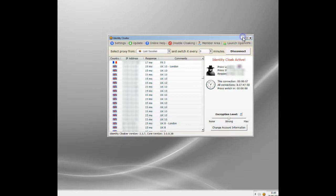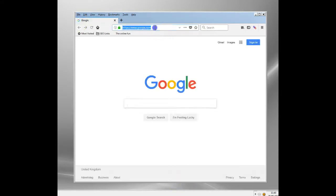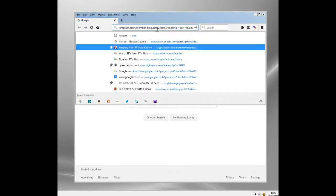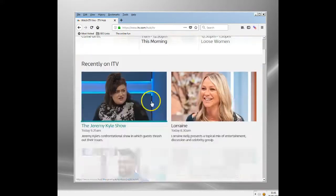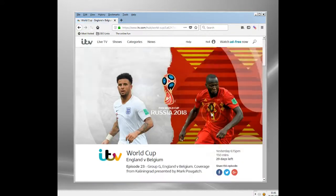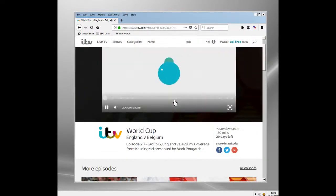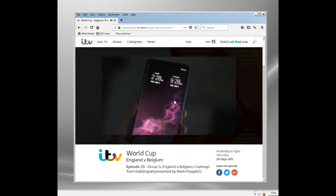We've connected to a UK server and now I'm going to go back and try to access ITV Hub again. Here we go — ITV Hub, there we go. So this is the same screen I was on before. We're going to watch — yes, this is the World Cup. Let's click on this. And here's the World Cup game. I'm going to click on it. Remember, now I've got a UK server, so I'm going through a UK server. It's a very fast one — this is important.